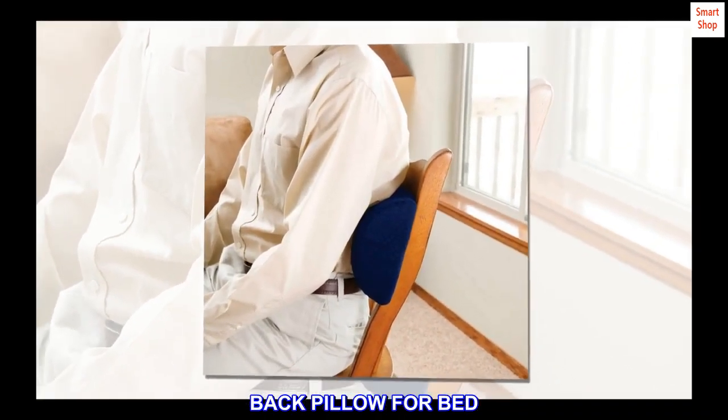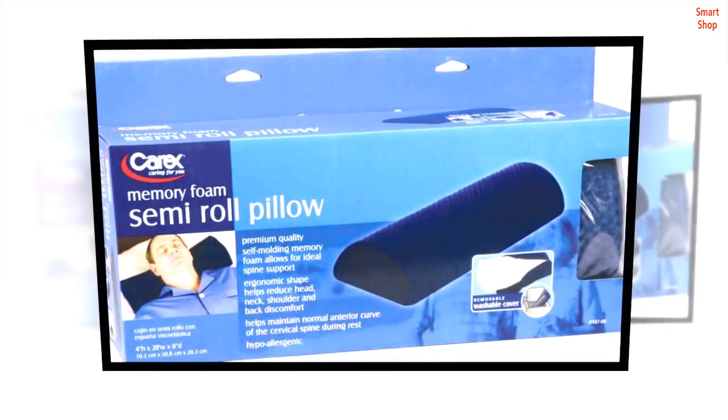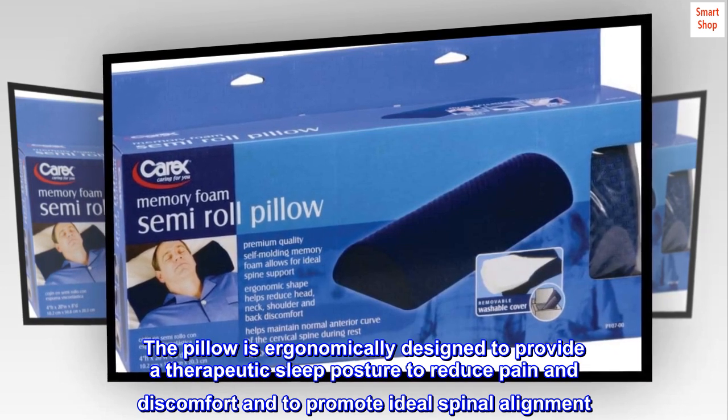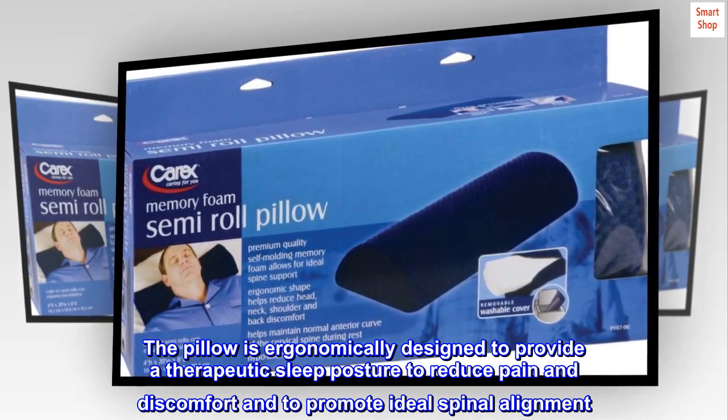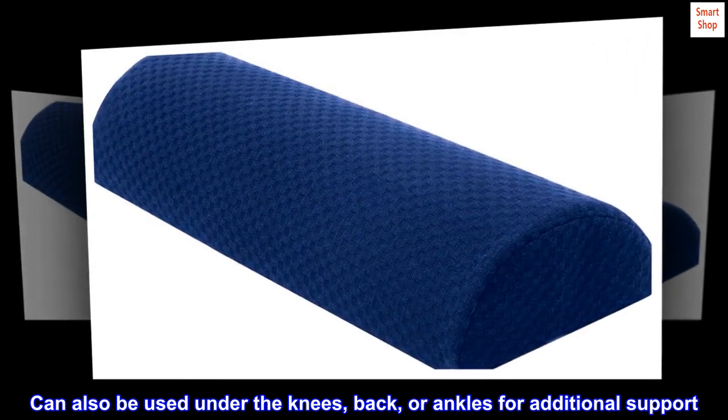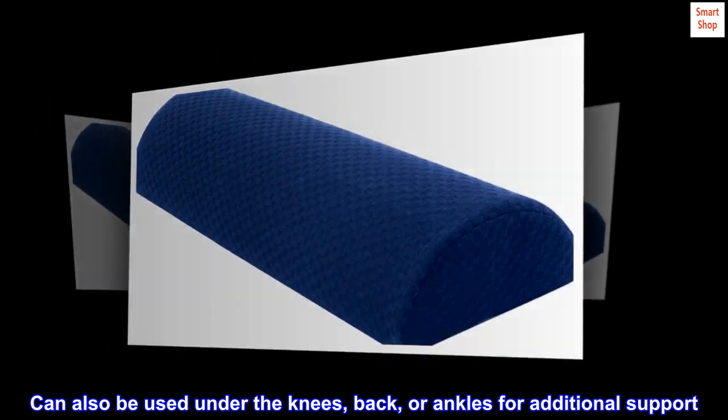Back pillow for bed. The pillow is ergonomically designed to provide a therapeutic sleep posture, to reduce pain and discomfort, and to promote ideal spinal alignment. It can also be used under the knees, back, or ankles for additional support.